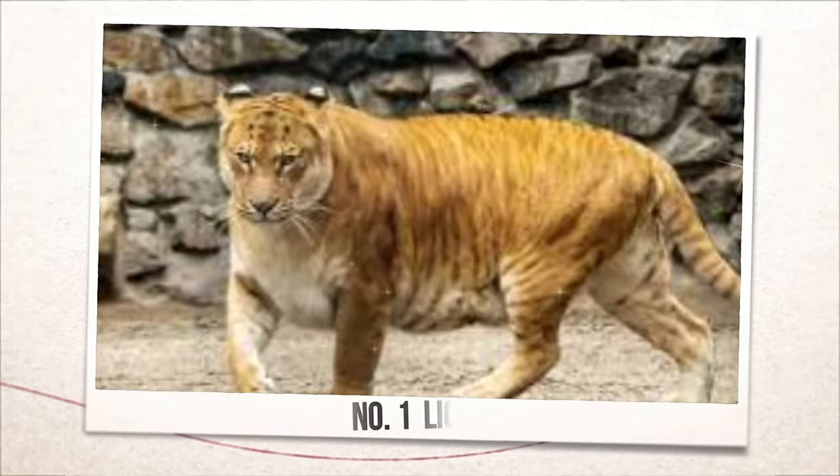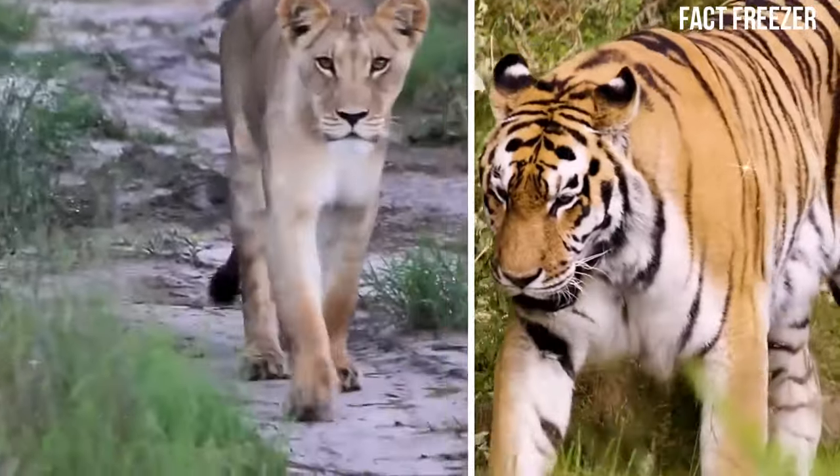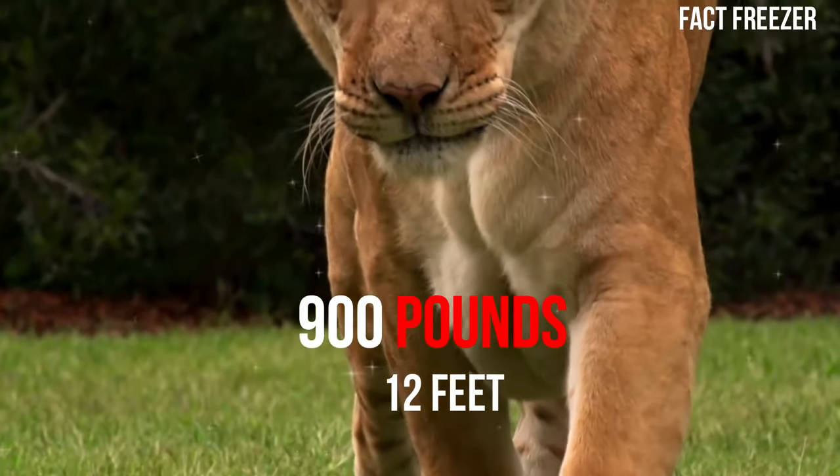Number one: Liger. The first hybrid animal on our list is the liger, a cross between a male lion and a female tiger. Ligers are the largest living cats in the world, weighing up to 900 pounds and measuring up to 12 feet long.